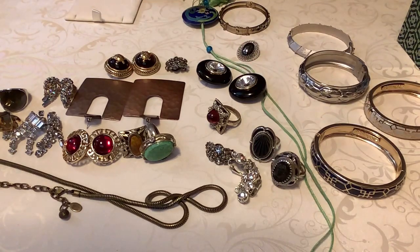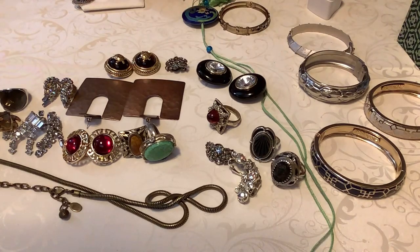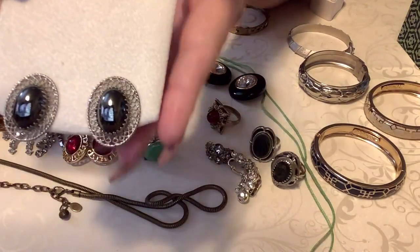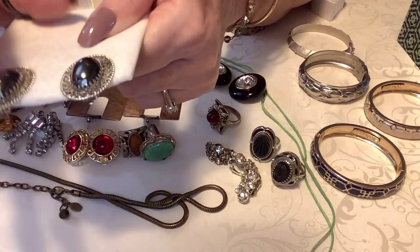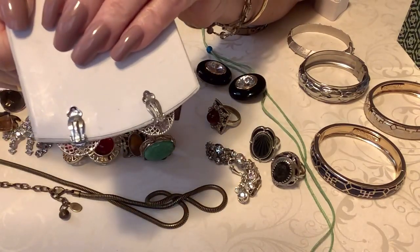These are the Whiting and Davis. I thought I'd do this shorter video - I have another five pound box, some precious stone, a pearl lot, and all kinds of stuff. Look at the filigree on those - these are the Whiting and Davis, almost like a hematite stone there. These are in excellent condition, so these are $12.